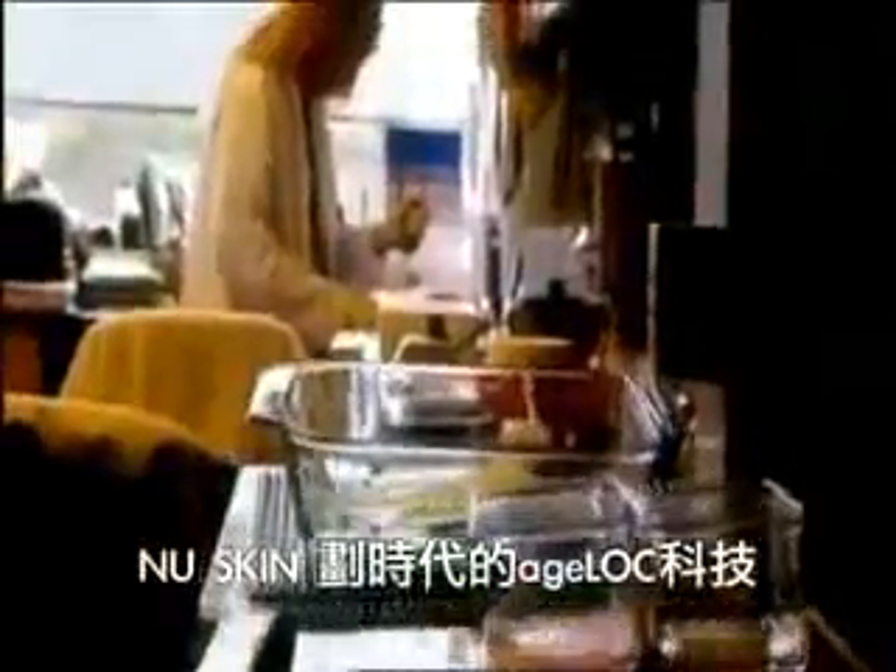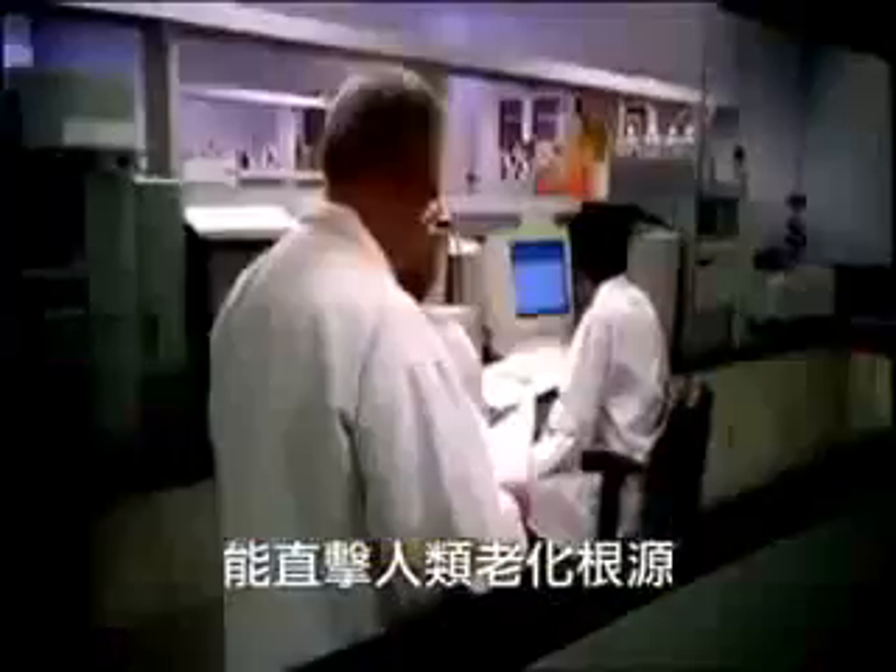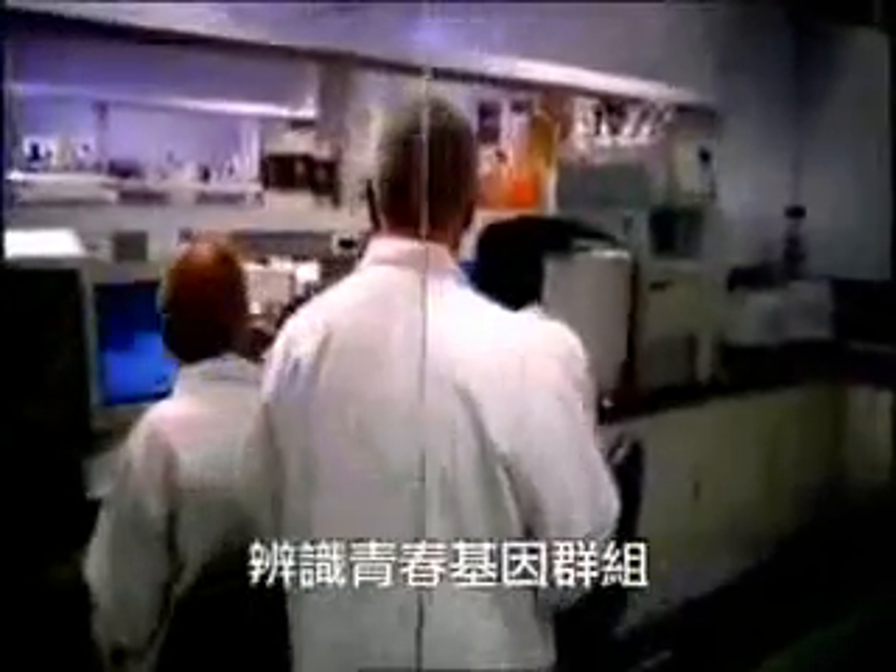NewSkin's breakthrough technology, AgeLock, can target the sources of aging, identify youth gene clusters, and has the patented ability to reset these clusters. Through AgeLock genetic anti-aging technology, regaining your youthful vigor and appearance is no longer a dream.